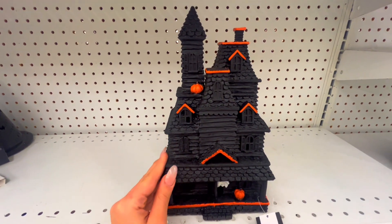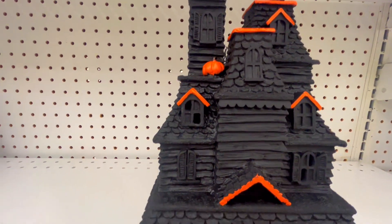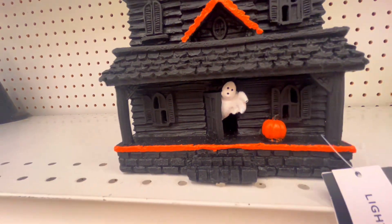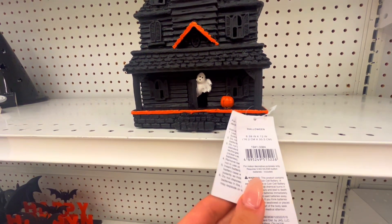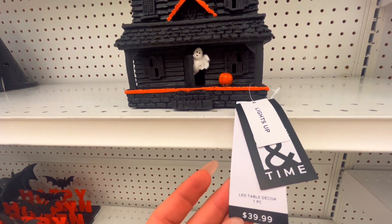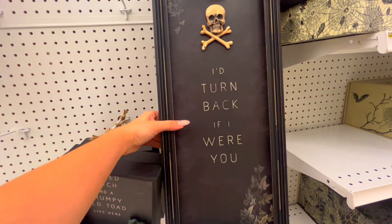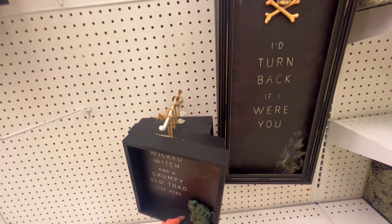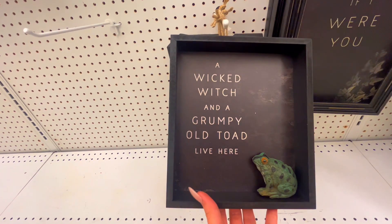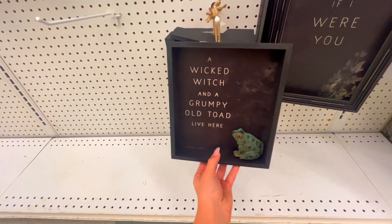This one little lonely house — look how detailed it is, a little ghost. $39.99. This one says 'I'd turn my back if I were you.' And they have another one — 'A wicked witch and a grumpy old toad live here,' with a little green toad. Kind of funny.